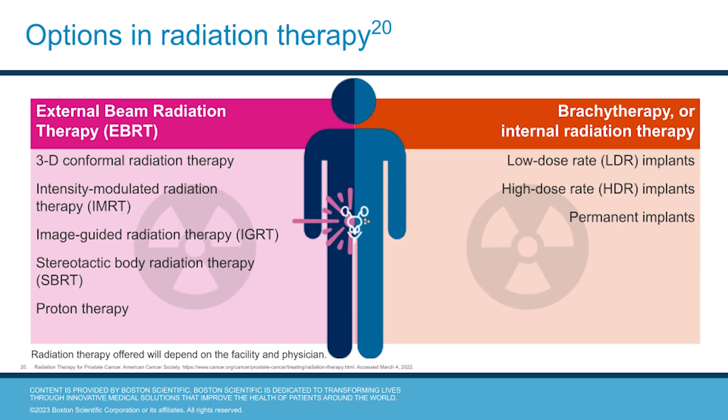For both external and internal radiation therapy, there are several treatment options. EBRT can be delivered through 3D conformal, intensity modulated, image-guided, stereotactic, or proton radiation therapy. Brachytherapy can include low dose rate, high dose rate, or permanent implants.